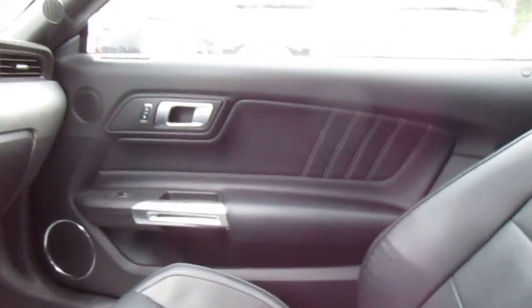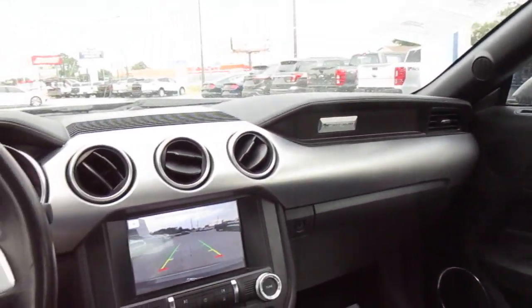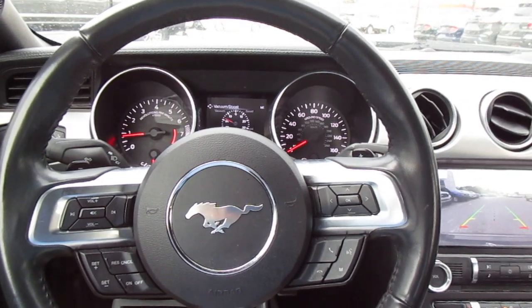So if you're in the market for a really great looking Mustang convertible premium, come down to King's Colonial Ford and check out this 2018 Mustang. Thank you for watching.